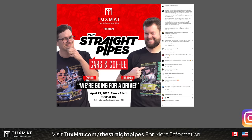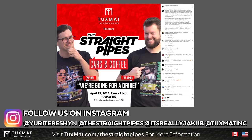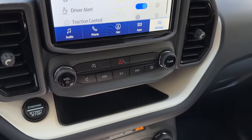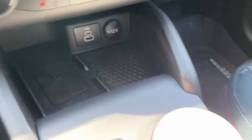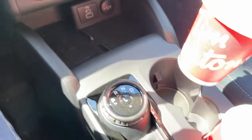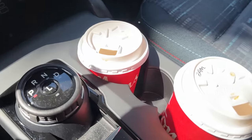By the way, we're having a meetup April 29th at TuxMat HQ in Scarborough — check the link below, come visit us, cars and coffee with Jacob and Yuri, RSVP on Instagram. As for phone storage, there's a nice shelf underneath the infotainment, plus the cup holder and a net. Lots of cool options. The cup holder passes. The visors pass — they were very greasy and ready to slide.